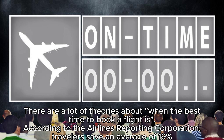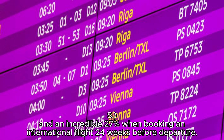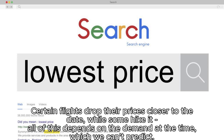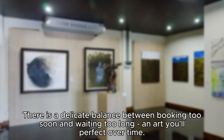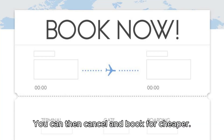Hack 13: 8 weeks before departure is the sweet cheap spot. According to the Airlines Reporting Corporation, travelers save an average of 19% when booking flights 8 weeks before a domestic departure, and an incredible 27% when booking an international flight 24 weeks before departure. Prices are slightly lower between 6 to 8 weeks before the departure date, then gradually climb. The best way to handle this is to book flight tickets with a flexible cancellation policy and set price alerts for a drop — you can then cancel and rebook for cheaper.